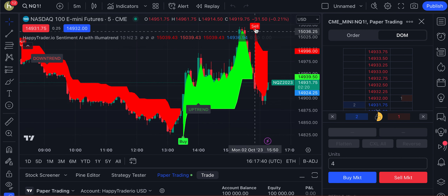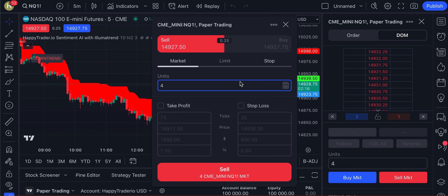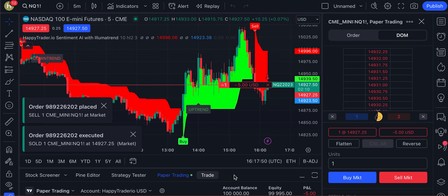I'm going to go ahead and follow the trend. So even though we have an up candle, we're going to sell the market. We're only going to do one contract, and we're just going to do a market sell.